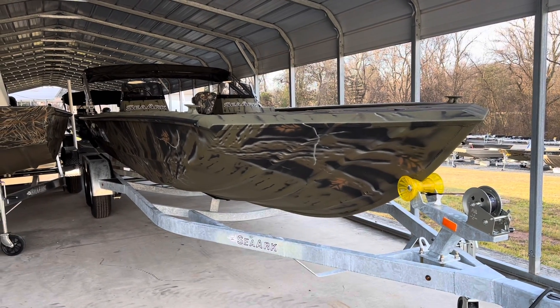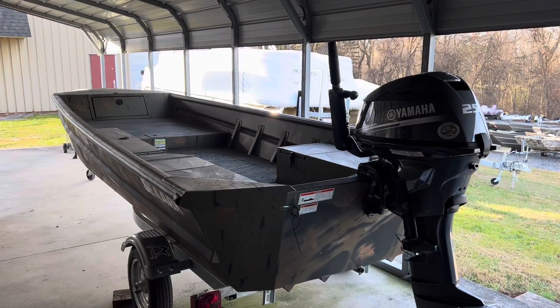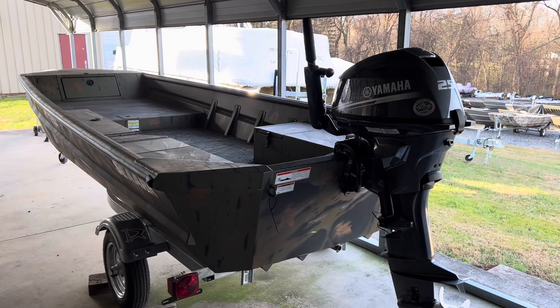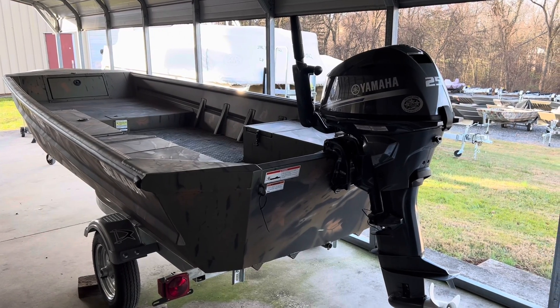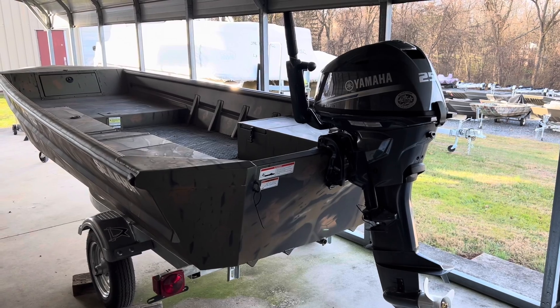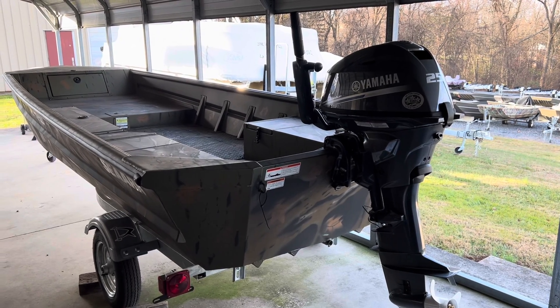This here is a brand new 1652 Sea Arc SLD with a hot new Yamaha 25 tiller handle engine — four stroke and fuel injected. Very convenient, fuel efficient, and easy to use.